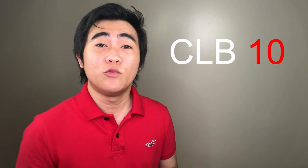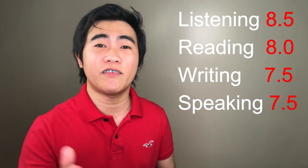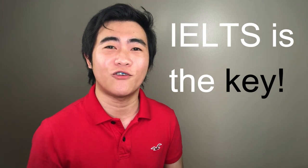If your English level improves further and you get CLB level 10 — which means 8.5 in listening, 8.0 in reading, 7.5 in writing, and 7.5 in speaking — your CRS score will shoot up from 348 all the way to 416, a huge jump of 68 points. Now let me demonstrate this using the online CRS tool calculator.